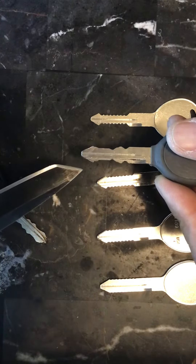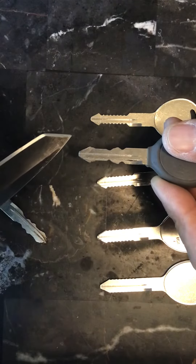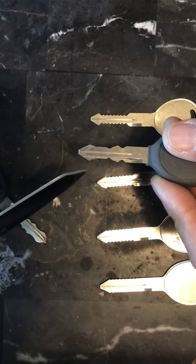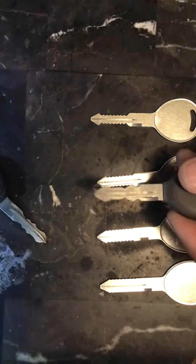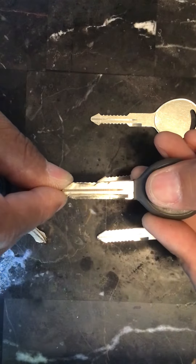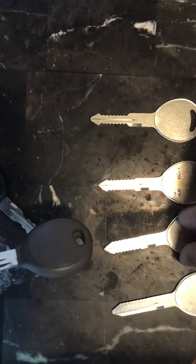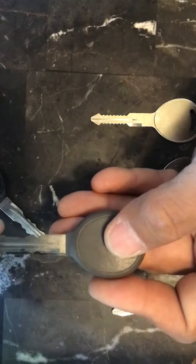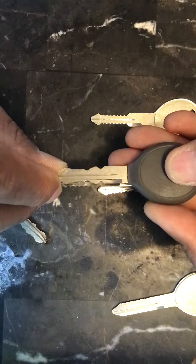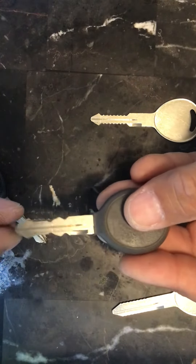If you've been watching my videos, you already know how to read this. Right here we have a two, three, three, three, four, two, one, and three — again three, one, two, four, three, three, three, and two. You can see where number one is right there, and number two's position as well.